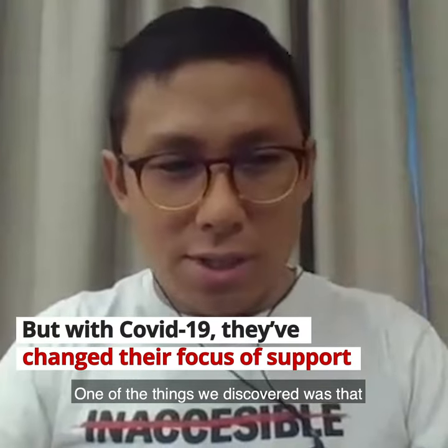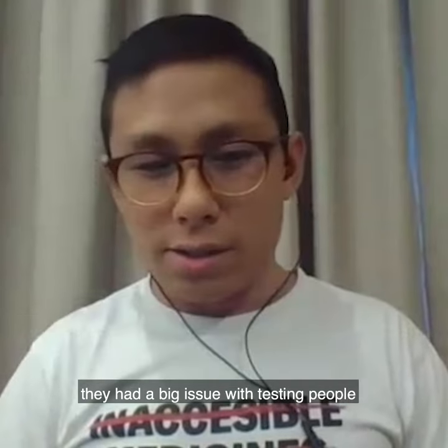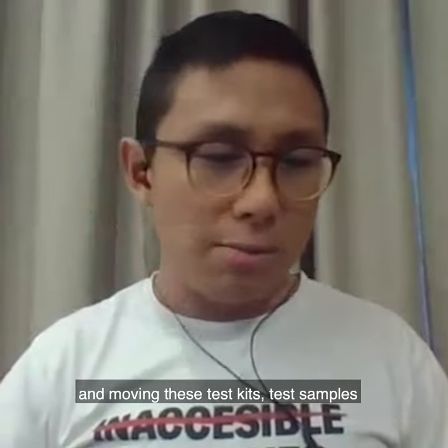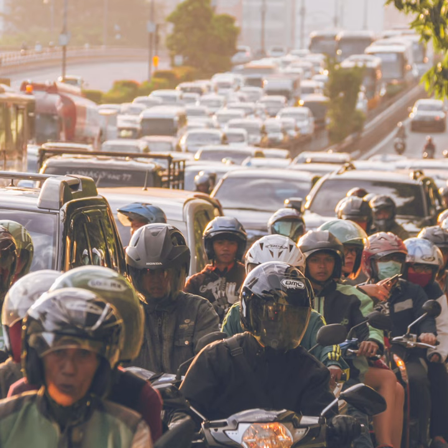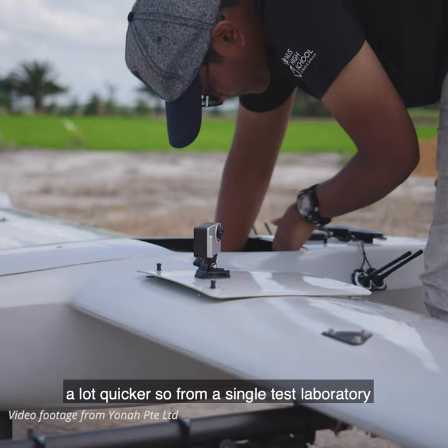One of the things that we discovered was that in the area of testing logistics, they had a big issue with testing people and moving these test kits and test samples to the laboratories for testing. Drone infrastructure can bridge this gap a lot quicker.